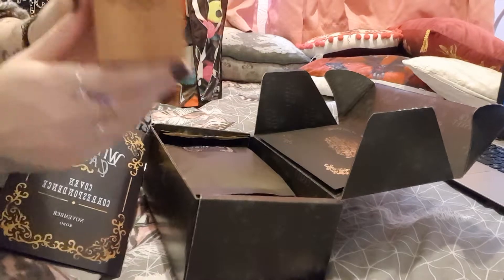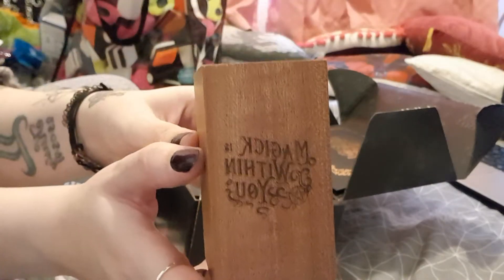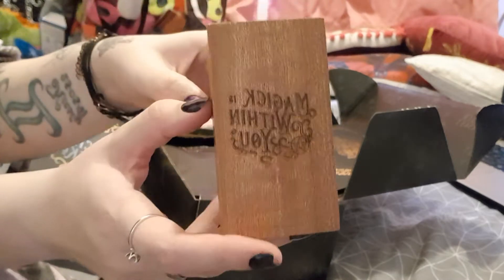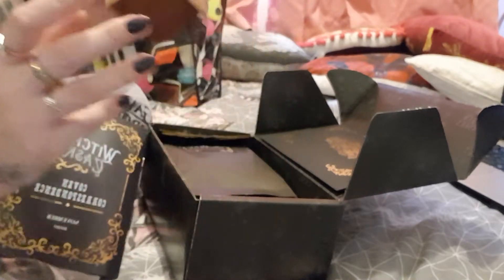This is so cute. So this is the 'magic within you' organizer. You can put your pens in or whatever you want. Nice, beautiful, so cute.